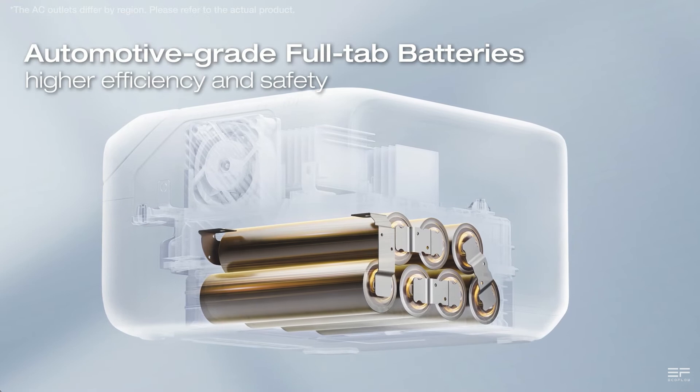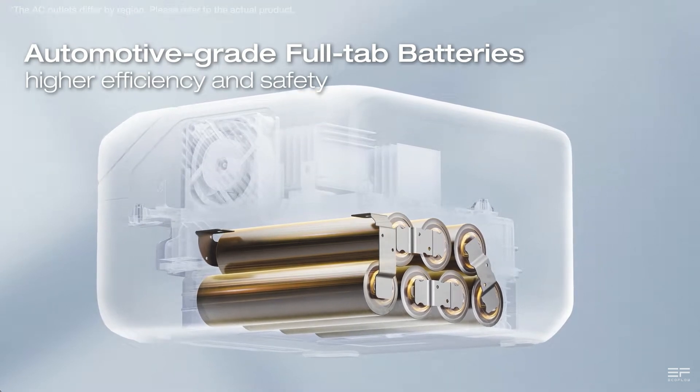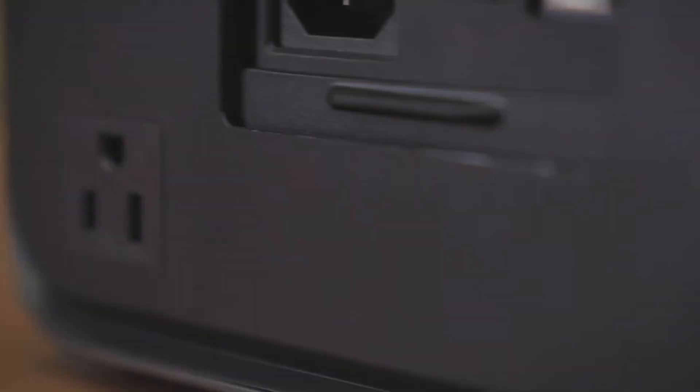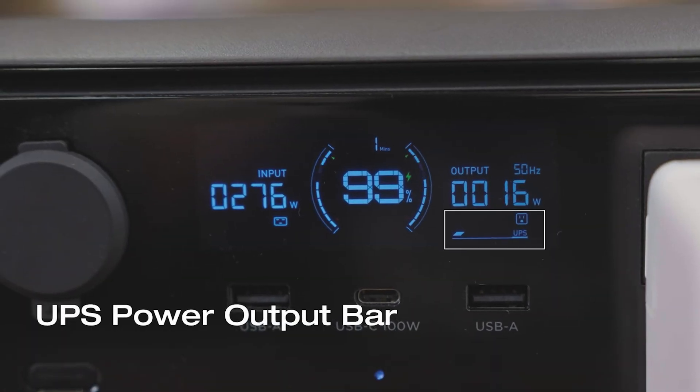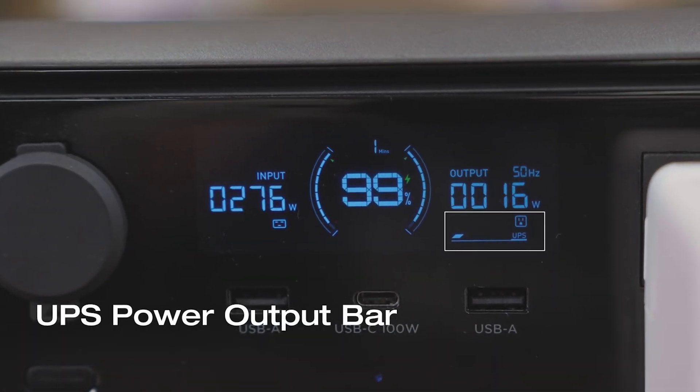Some other really notable features of the River 3 Plus include a waterproof battery pack and fire-resistant design, making it handle some pretty extreme conditions with no issues. There's also a new updated screen similar to the Delta series, offering more detailed information.